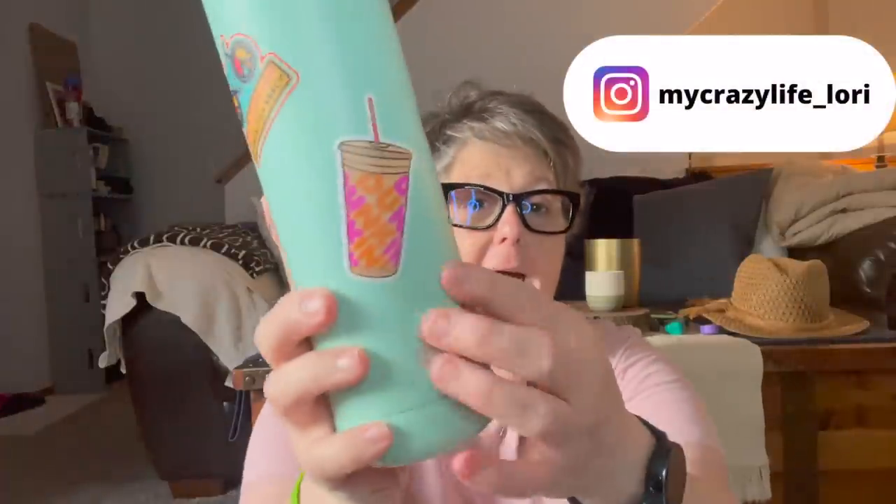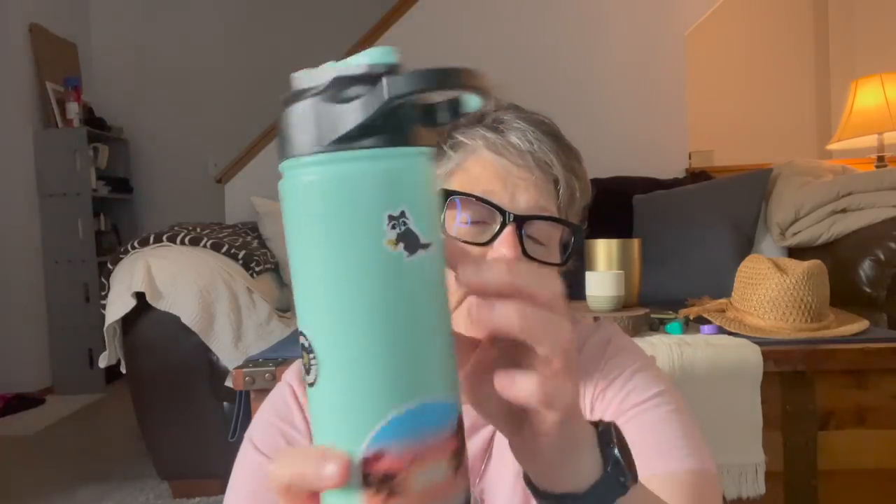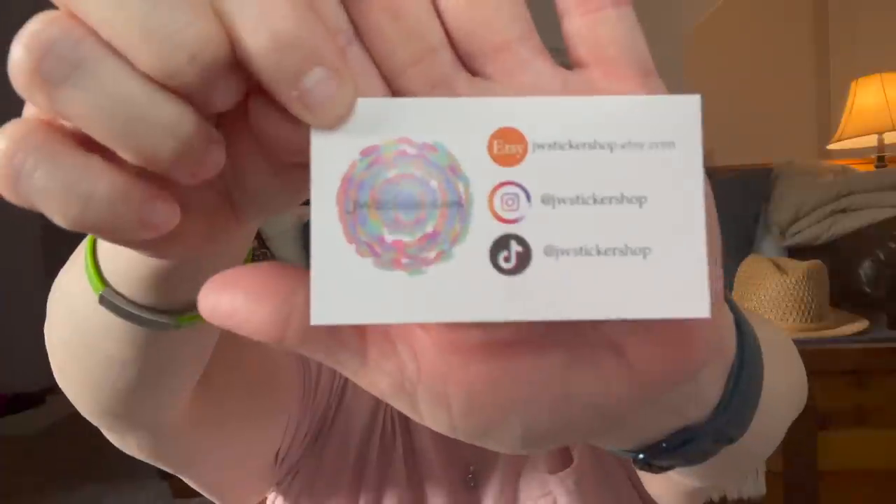Got a Dollar Tree haul for you, but first I want to show you some stickers — some more of the stickers I got — and share a coupon code with you. So you remember I had ordered this one, the Dunkin Donuts, and I ordered this one, and then I was sent the watermelon and the little raccoon. These come from JW Sticker Shop. She's a daughter of a friend of mine, she's local, has a store on Etsy, and does ship. So she sent me some stickers to show you.